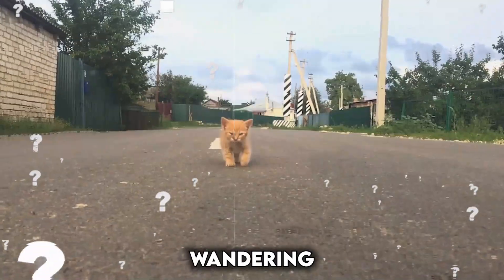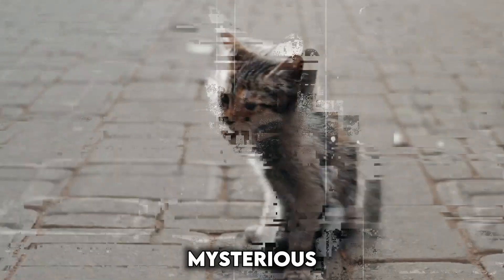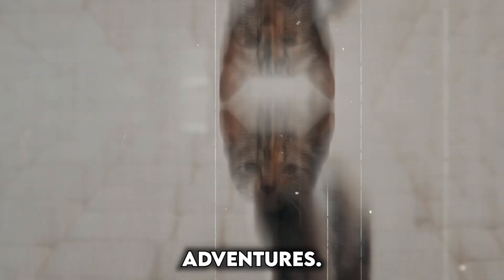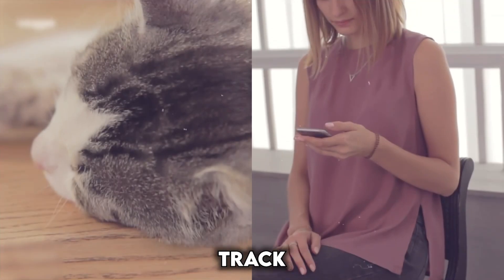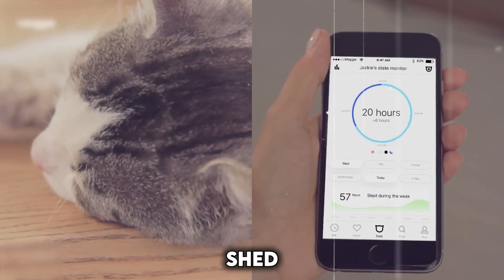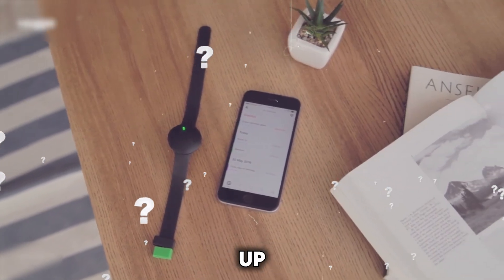Ever worry your curious kitty might be wandering a little too far? Or you may want to know what they're doing during their mysterious solo adventures. Smart collars are the latest gizmo for cat owners, promising to track your feline friends and even shed light on their health. But are these high-tech accessories all they're cracked up to be?